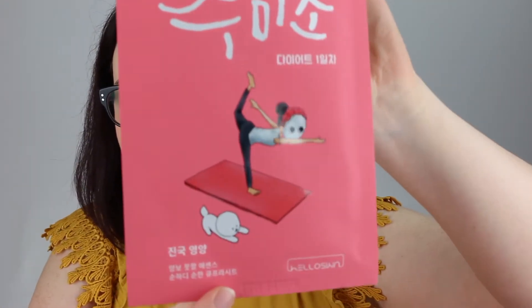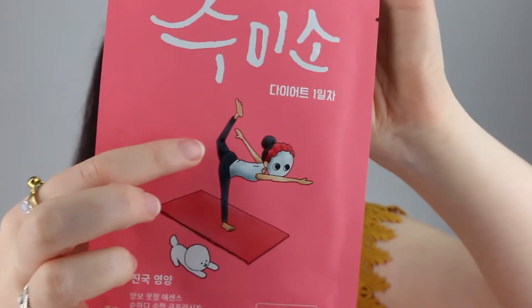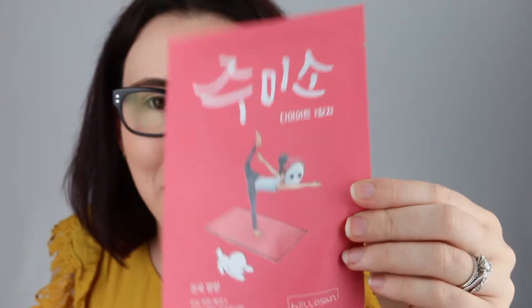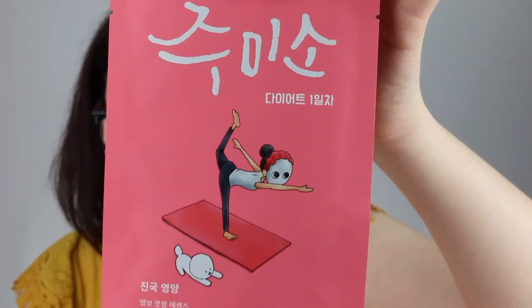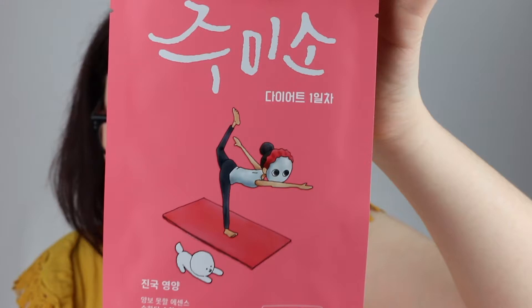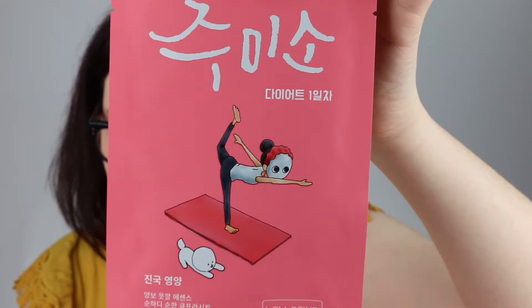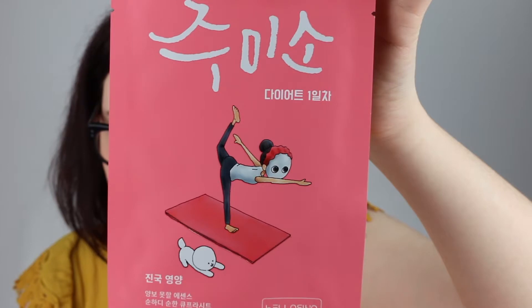The next one has the cutest packaging — this is the Hello Skin Ginsoo Rich Nourishing Mask. It features a little girl doing yoga with her puppy doing yoga next to her — how cute is that! Key ingredients are black ginseng extract and argan oil. Black ginseng extract is rich in vitamins, minerals, and antioxidants with anti-aging benefits and overall skin health benefits. Argan oil is designed to nourish and protect the skin.